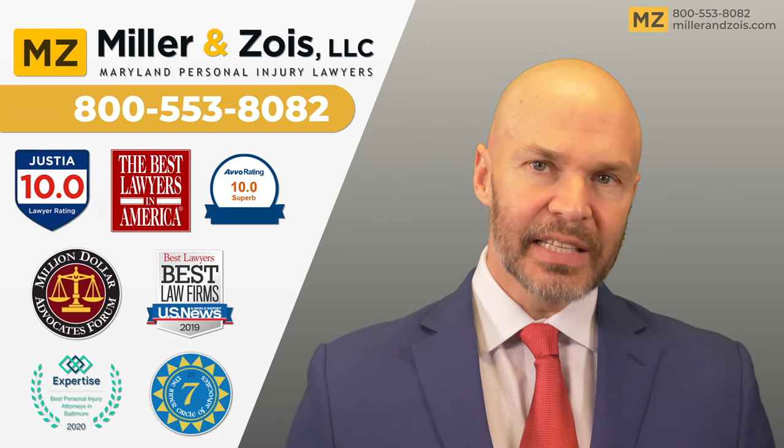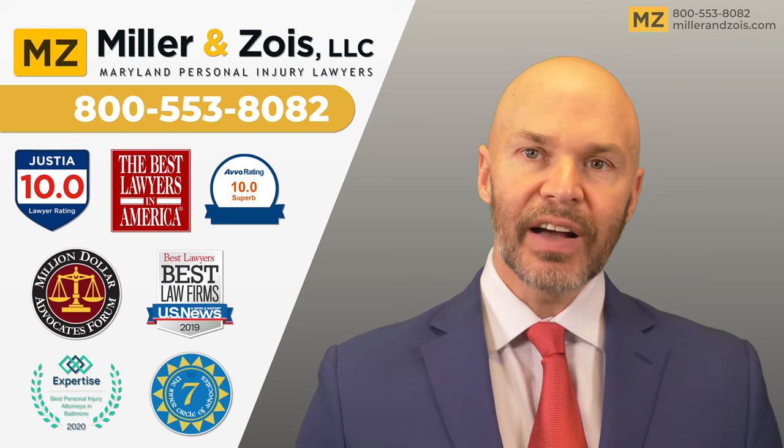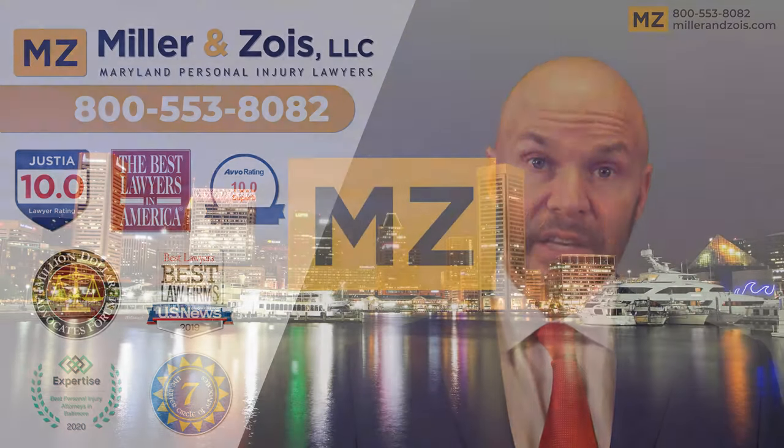If you have a medical malpractice case against a radiologist, call my office today at 800-553-8082. Thank you.